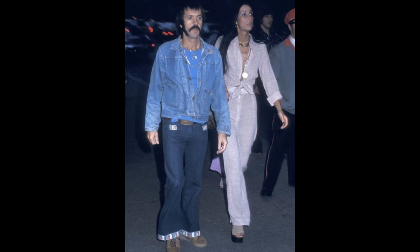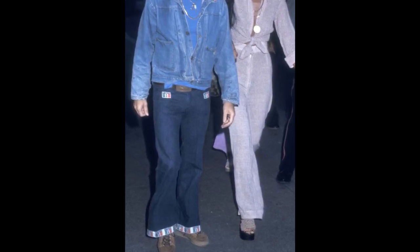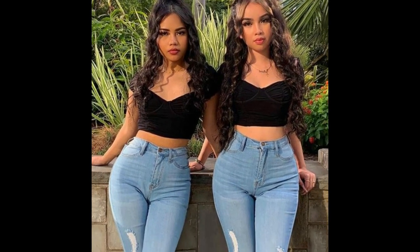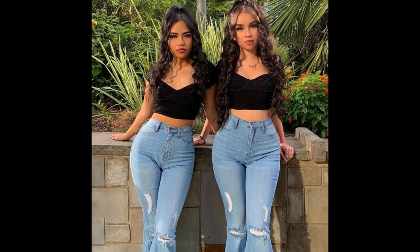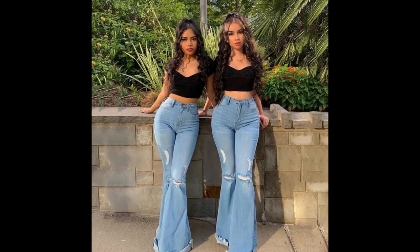Bell-bottom pants continued to be a popular fashion trend in the 1970s, with both men and women embracing the style. They were worn with a variety of tops, including crop tops, t-shirts, and peasant blouses, and were often paired with platform shoes or high-heeled boots.